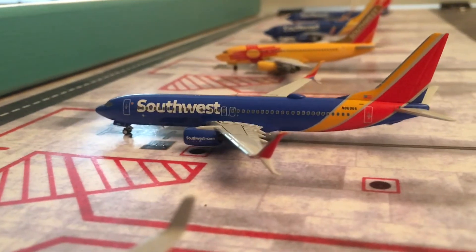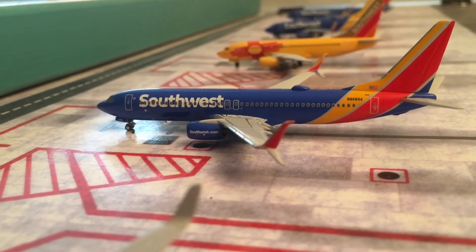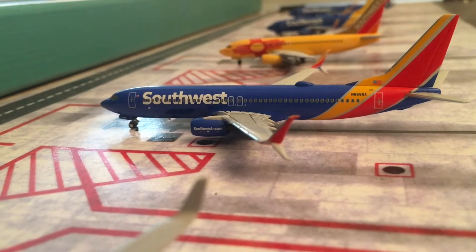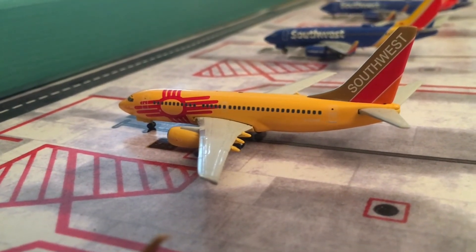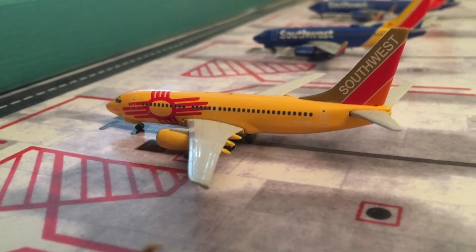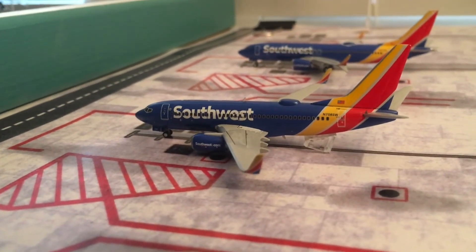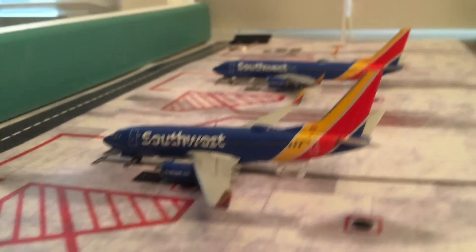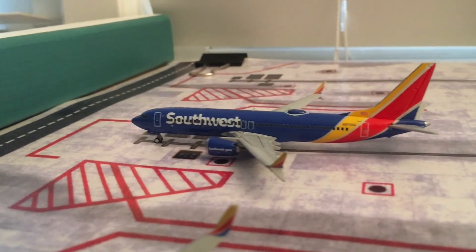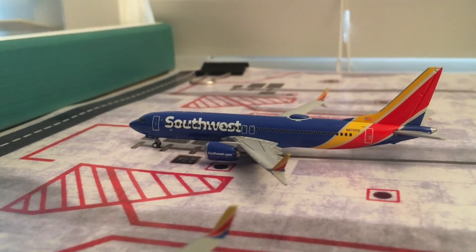Next up, we have the Southwest 737-800. This guy came in from Detroit and will be heading out to New Orleans. Next up, we have the Southwest 737-700 making a flight out to Denver. Then we have a Southwest 737-700 in the Hart livery heading out to Louisville. And down here, we have a Southwest Max 8 with service to Fort Lauderdale.